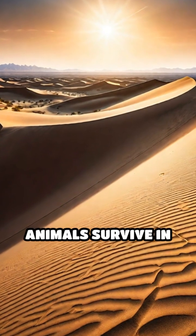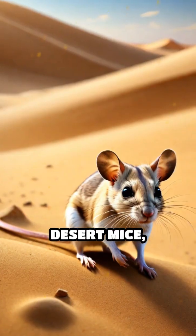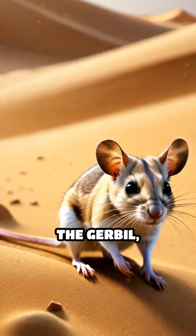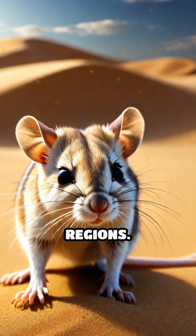Have you ever wondered how animals survive in one of the harshest environments on Earth? Desert mice, specifically the kangaroo rat and the gerbil, showcase incredible adaptations that enable them to thrive in arid regions.